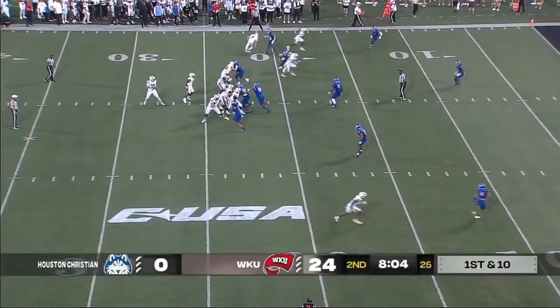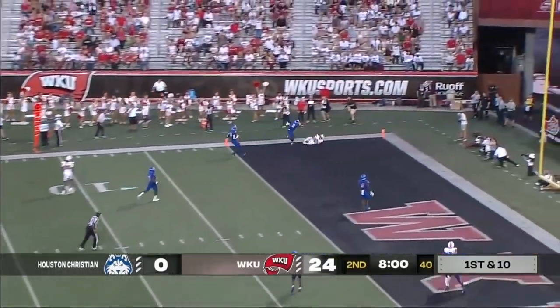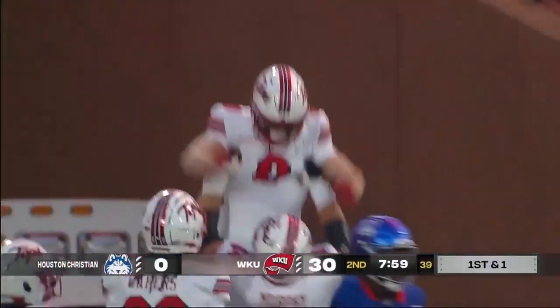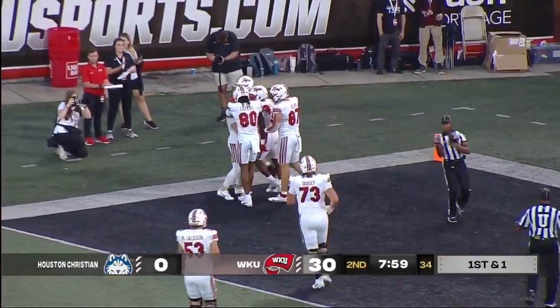Still trying to get to the end zone, trying to go up the middle of the field — and there he throws to the sideline, pass caught — Messer — touchdown Western Kentucky! They went for the end zone, didn't go down the middle, went to the sideline and Messer went up and got it.